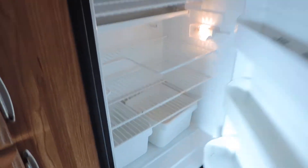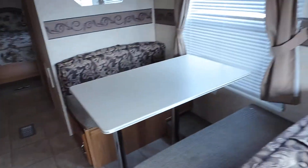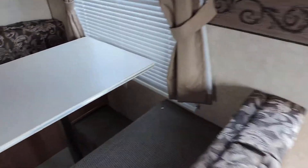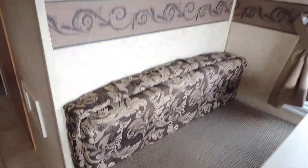Has a Dometic refrigerator and freezer, very nice and clean. On the right side is the dinette booth — dinette booth also makes into a bed, and the cushions on the dinette booth are in great shape, not worn or torn.